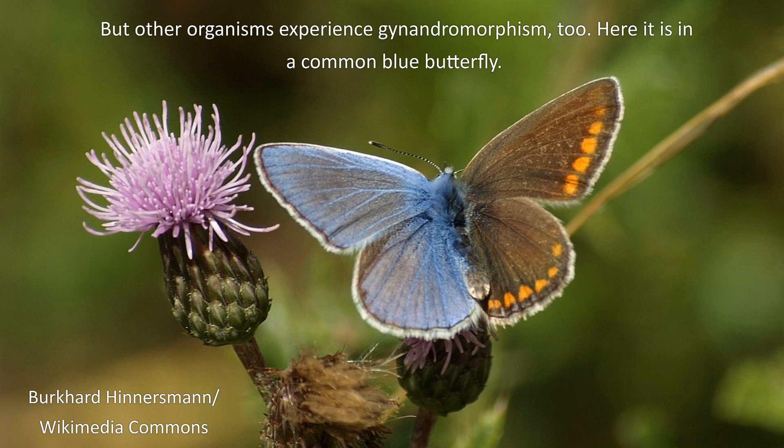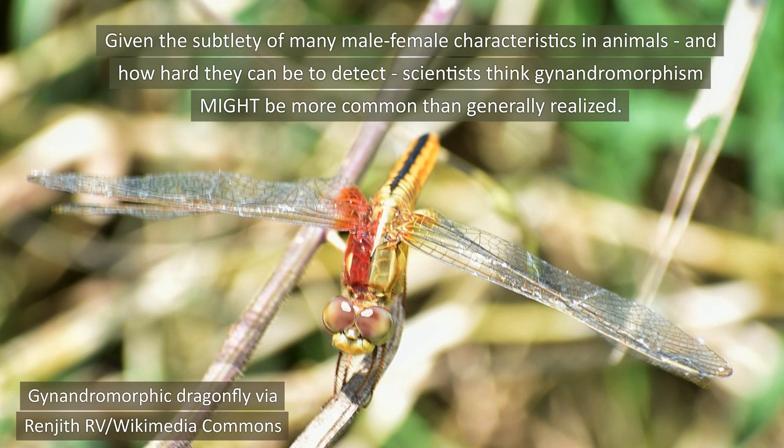But other organisms experience gynandromorphism too. Here it is in a common blue butterfly. Given the subtlety of many male-female characteristics in animals and how hard they can be to detect, scientists think gynandromorphism might be more common than generally realized.